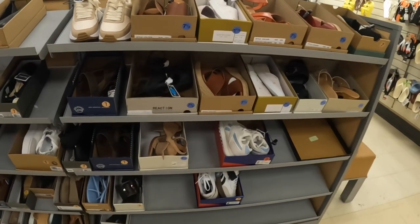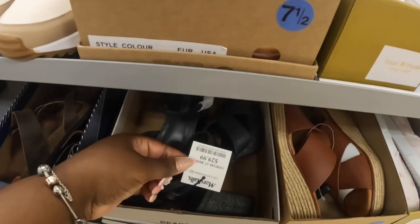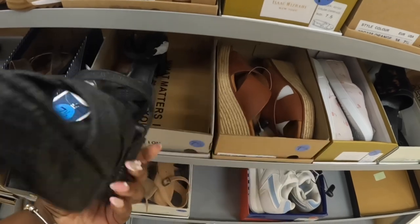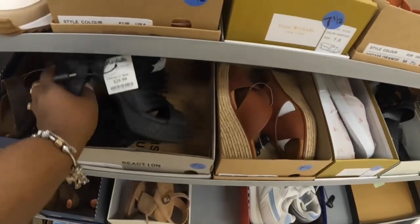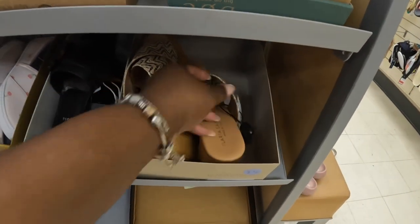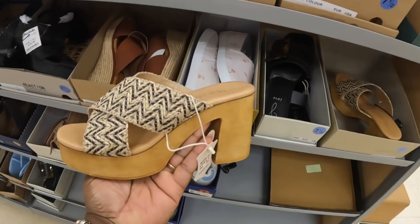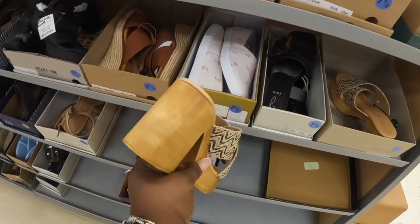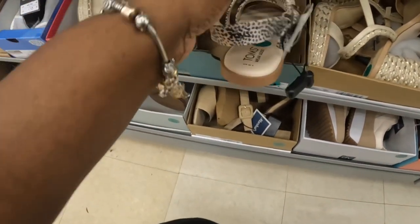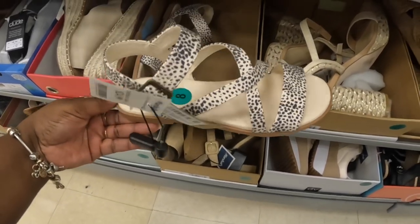Hey everybody, welcome back to Chinese Shopping Saga. We are in another Marshall's and I see some shoes. These are $30 Kenneth Cole Reaction, and I have these right here — these are $35, these are $25 Tom's.